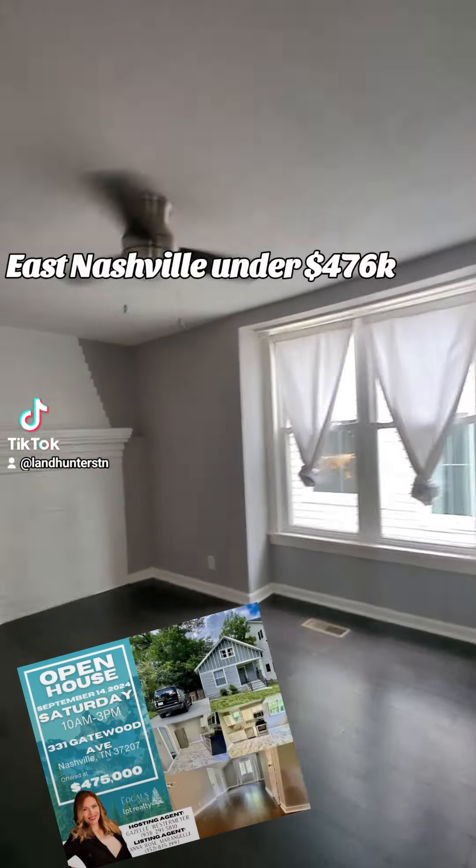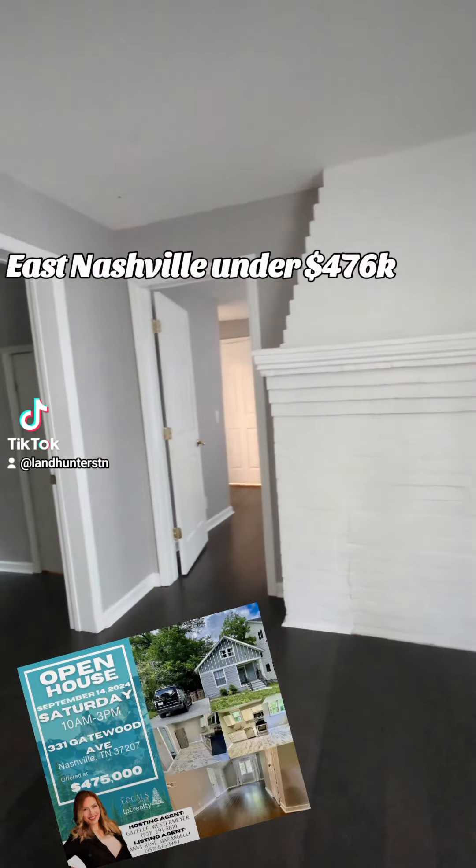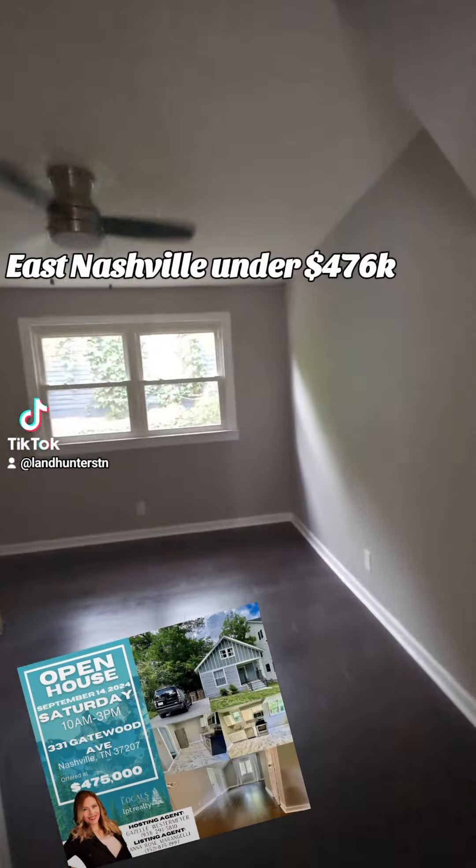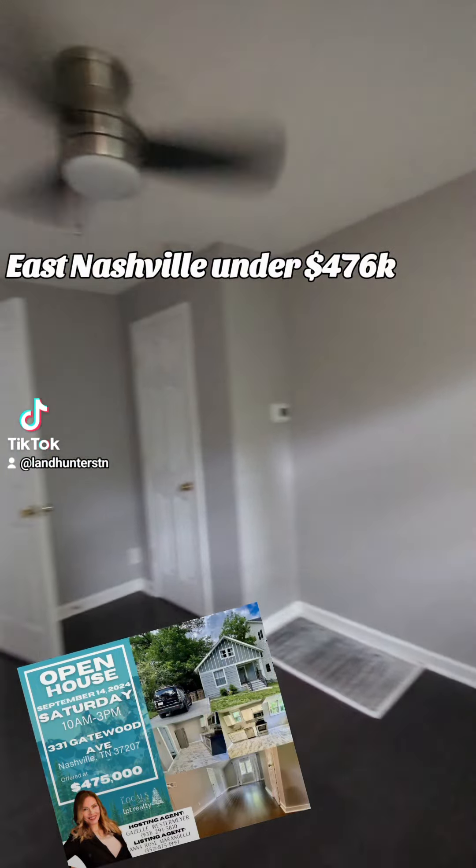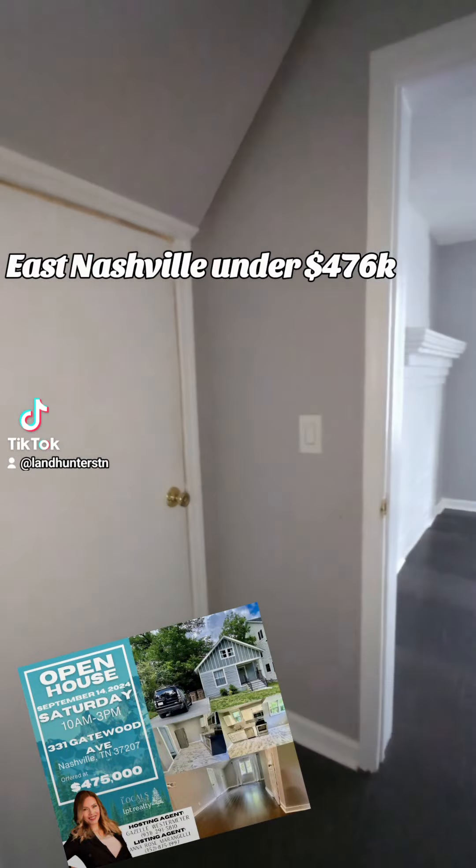This home is in East Nashville. It is a three-bedroom, it's got a one-bath, it's got a full back-fenced yard, and it's an adorable, renovated, early 1900s cottage ready for a new loving homeowner.